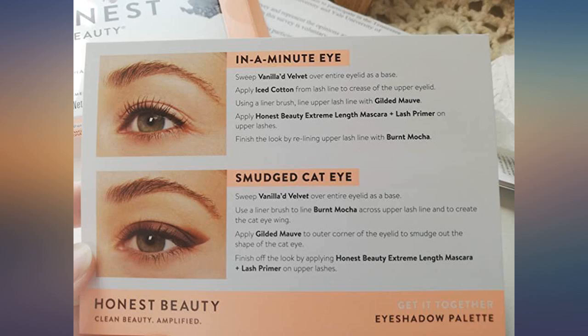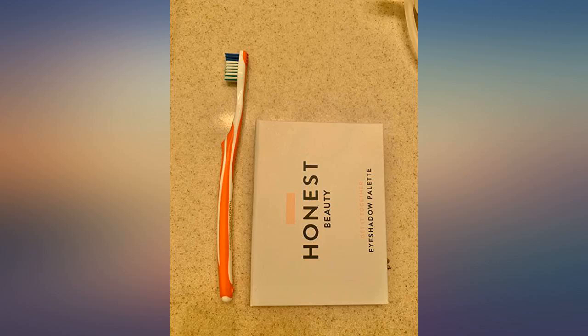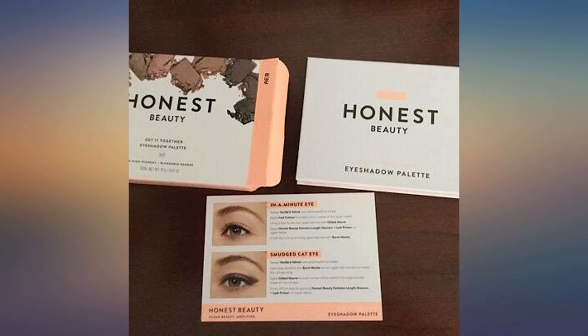This is a really great palette and the price is awesome. I recently switched to green beauty and was really nervous about the eyeshadow. I love Urban Decay, Tarte, and Too Faced — I was expecting the worst, so I was pleasantly surprised.